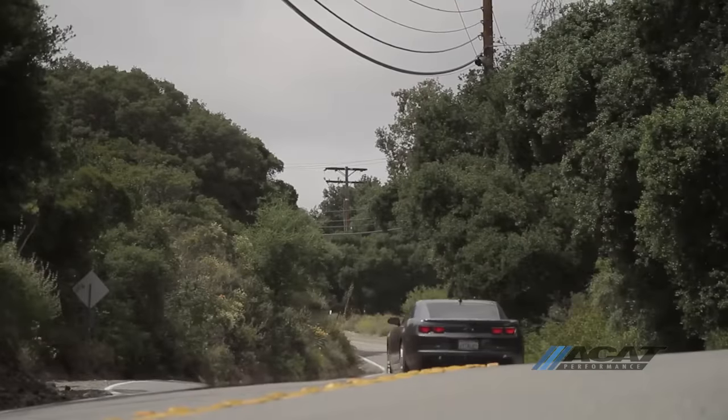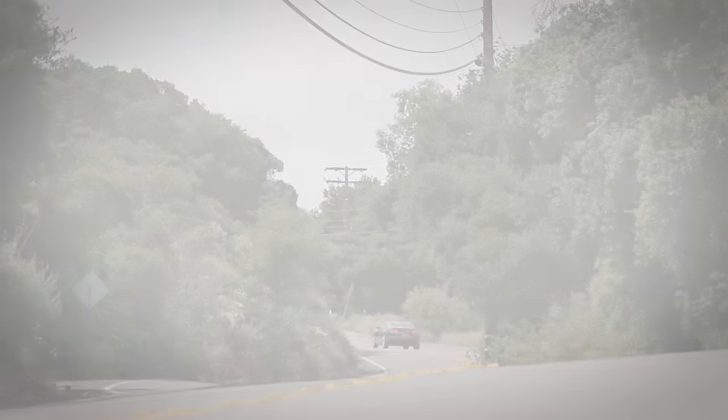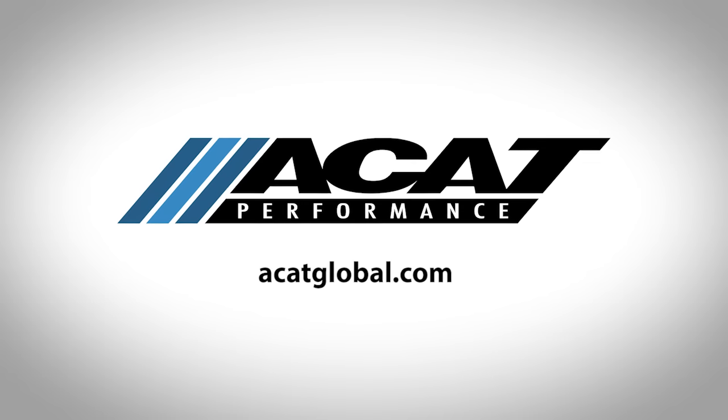These universals are not for use in California or other states with carbon emission standards. Visit ACATglobal.com for more information and start enjoying total performance with ACAT.